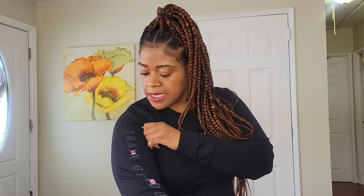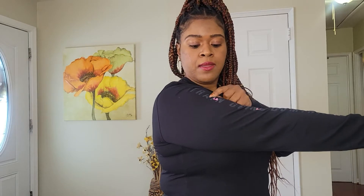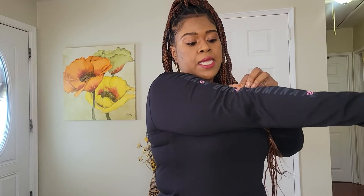On the right arm it says 'Train, Grind, Dominate' — within the word 'Train' in pink it says 'LA' for Los Angeles, within 'Grind' is 'NY' for New York, and within 'Dominate' is '20.' This was on sale, and I think it's cute. It was $23, and on the left arm it's just solid black.